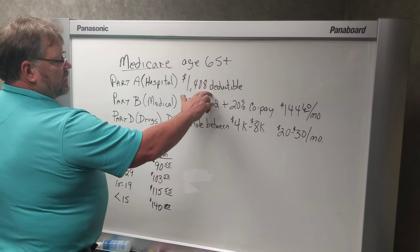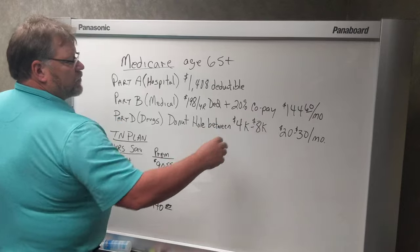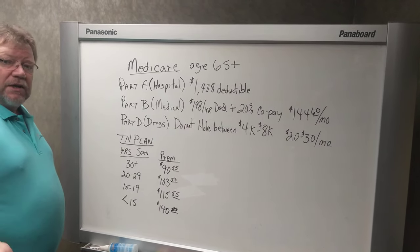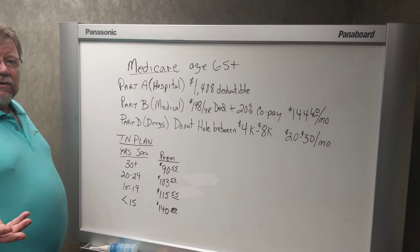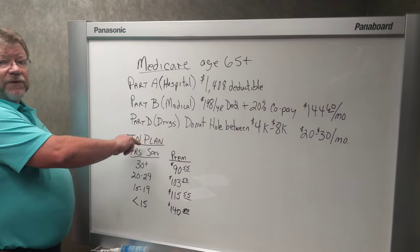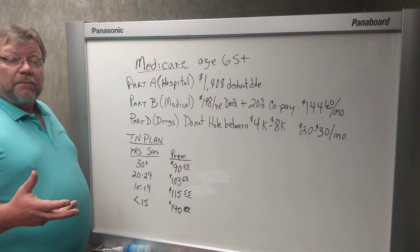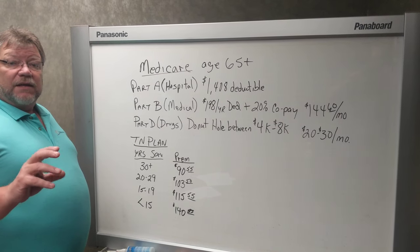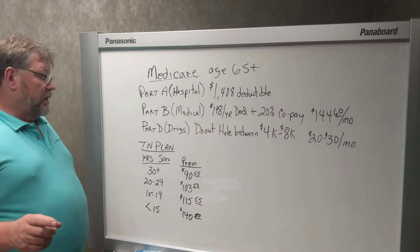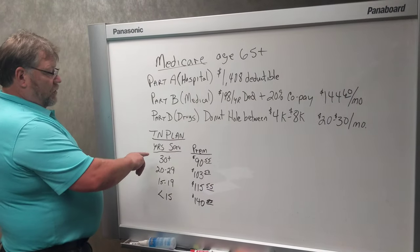So that's how Medicare works. The problem is you've got this big hole here and this big hole here, so that's why you need to get a Medicare supplement. Fortunately, if you're in Tennessee and you're receiving a TCRS retirement benefit, you're eligible for something called the Tennessee Plan. The Tennessee Plan is a group Medicare supplement plan for people that are receiving a TCRS check and their spouse. The retiree does have to be on it before their spouse can get on it.